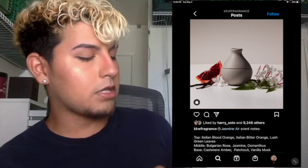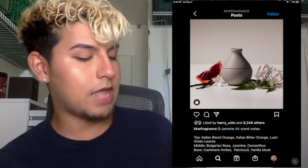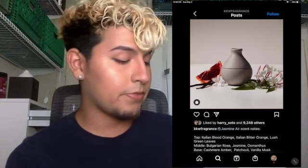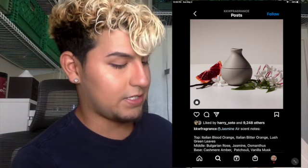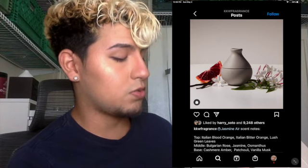The notes are sparkling citrus and exotic blood orange layered with lush greenery. The heart unfolds with Bulgarian rose, jasmine, and samanthus. The lasting floral aura swirls with amber, vanilla musk, and patchouli. So far I feel like this one is a more light floral — that's the base of it.